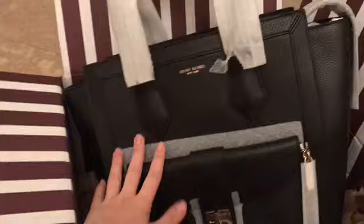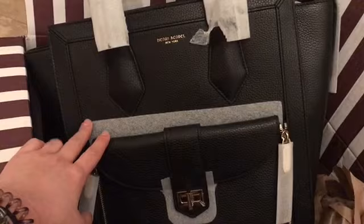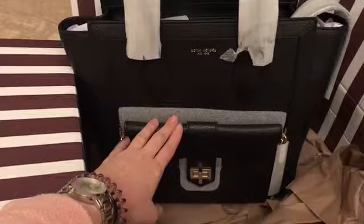Is she a beauty? I love this bag. I forgot the name for it, but it's from Henry Bendel. They have a smaller size available — this is the bigger one out of the two — and she is a beauty.